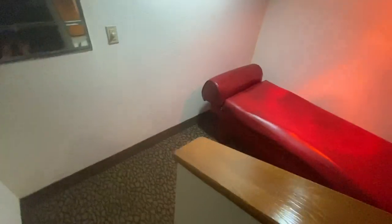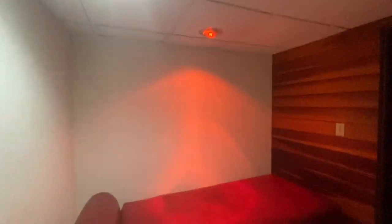If we go down this next set of stairs, you'll see that we have the massage bed with a heat lamp — I'm really digging that. And then we have a sauna. Let me turn the light on so you can see. Not too shabby!